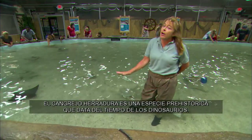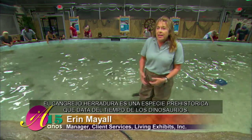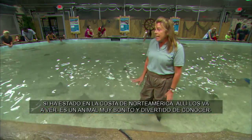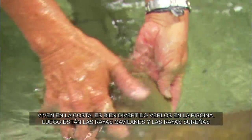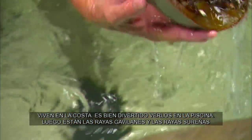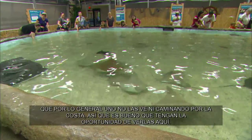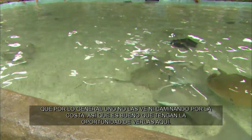Our horseshoe crabs are an ancient species — they're related to and as old as the dinosaurs. If you've been along the coast of North America, you would see them, and they're just a neat animal. They're out on the coastline, and you can see them in the pool. Then you've got the cow-nose rays and the southern rays, which people aren't going to get the opportunity to see walking along the coastline typically, so it's neat that they have that opportunity here in this pool.